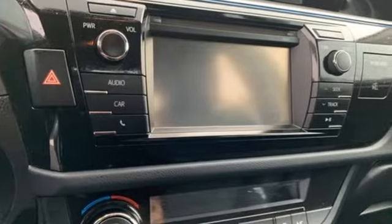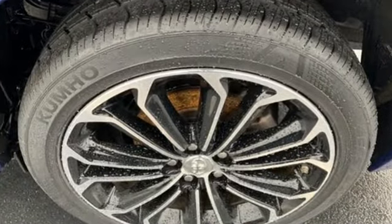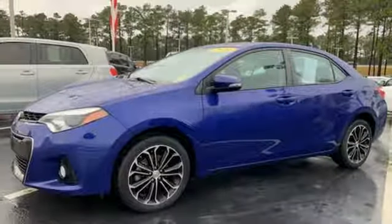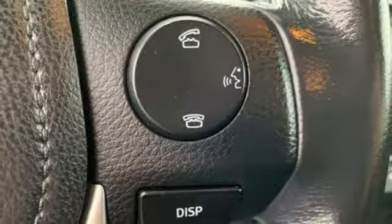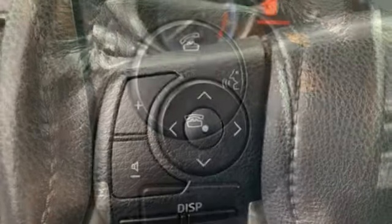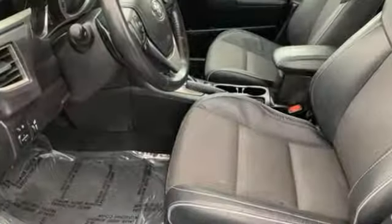A great vehicle is comprised of great features like these: streaming audio, wireless phone connectivity, leather steering wheel, power windows, manual tilting steering column, inline four cylinder engine, rear lip spoiler, gas pressurized shocks, and power heated mirrors.